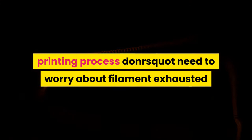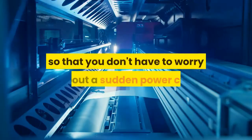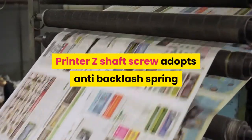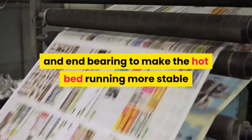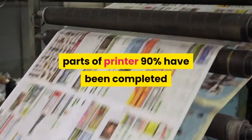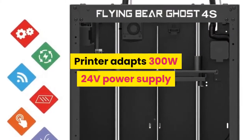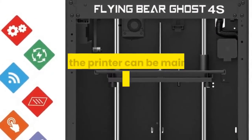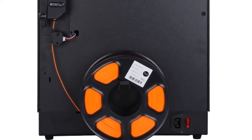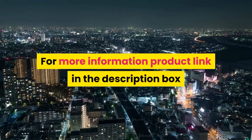The Flying Bear also adds a power loss resume function so you don't have to worry about sudden power cuts. Its Z-shaft screw adopts an anti-backlash spring and end bearing to make the hotbed run more stably and improve print quality. 90% of the printer parts are pre-assembled, requiring only 10 minutes to complete installation. It uses a 300W 24V power supply for longer printing time. Free gifts include SD cards, filament, idlers, and Teflon pipes.